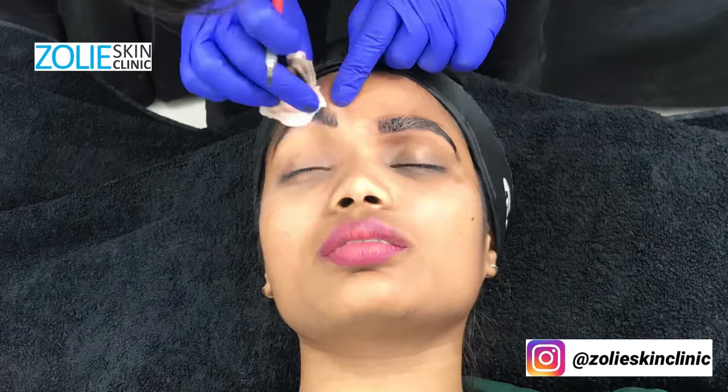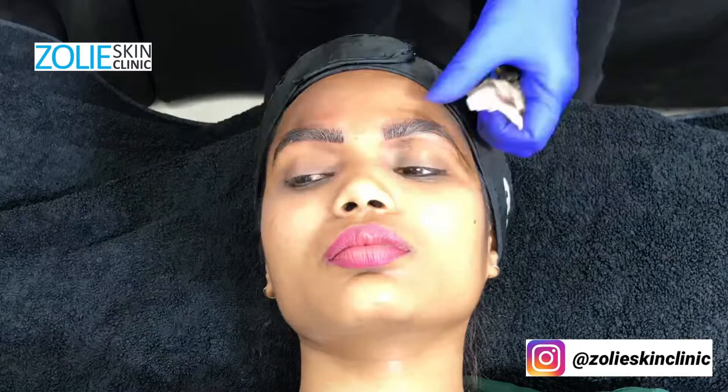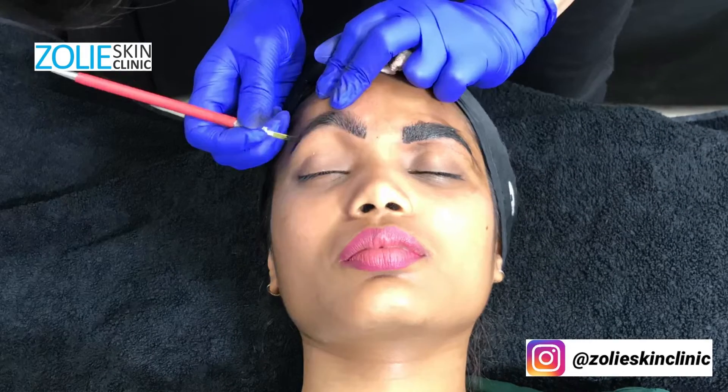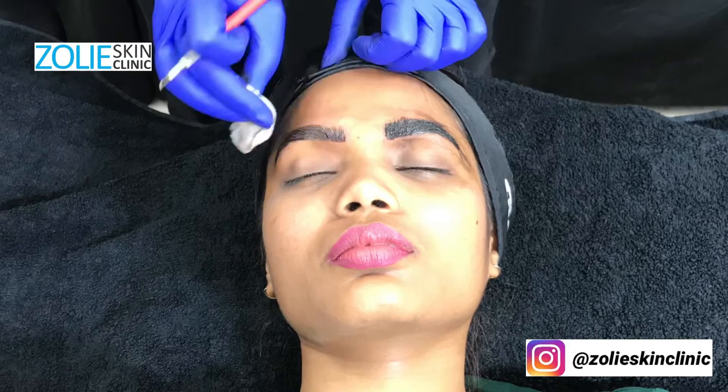Usually a touch-up is required after the first session of microblading. The results of microblading last for about a year, though sometimes they can even last longer.